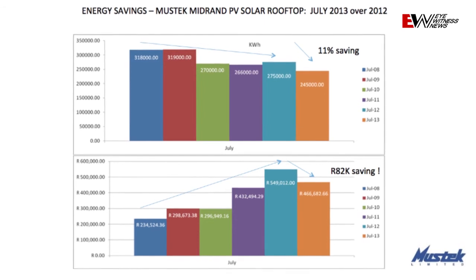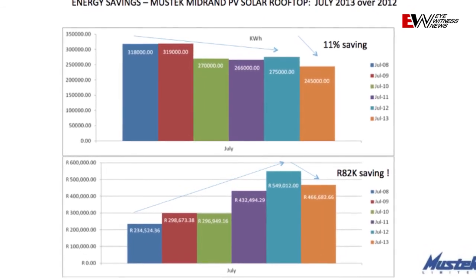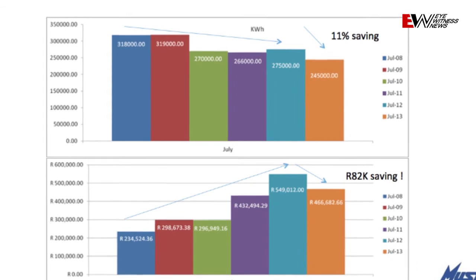What we did, Aki, is over the last few years we've been paying CityPower and we've been tracking all the payments since 2008. Back in July 2008 we were actually using 318 megawatts for the month, then 319, 270, 260, 275. As we've tracked it, we've actually had 11% savings over those years.